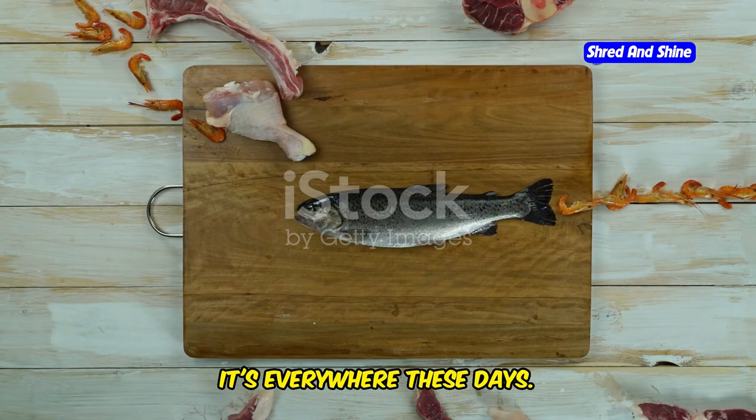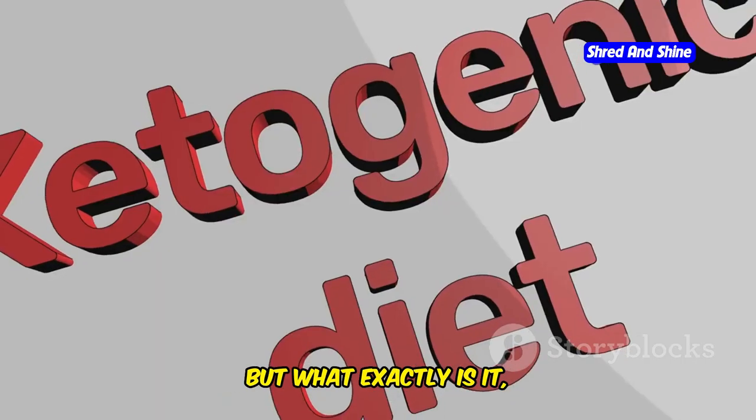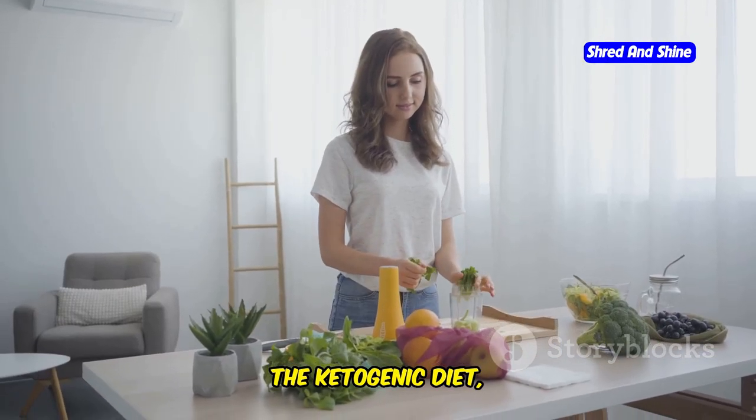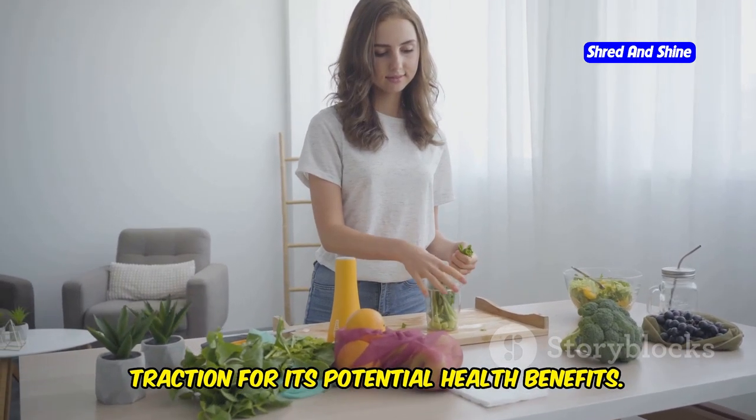Have you heard of the keto diet? It's everywhere these days — from magazines to social media, everyone's talking about it. But what exactly is it and why is it so popular? The ketogenic diet, or keto for short, is a way of eating that's gaining traction for its potential health benefits.